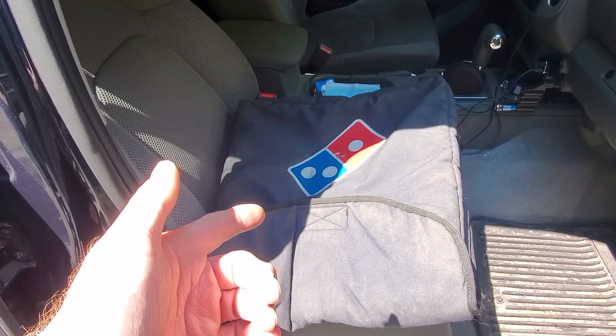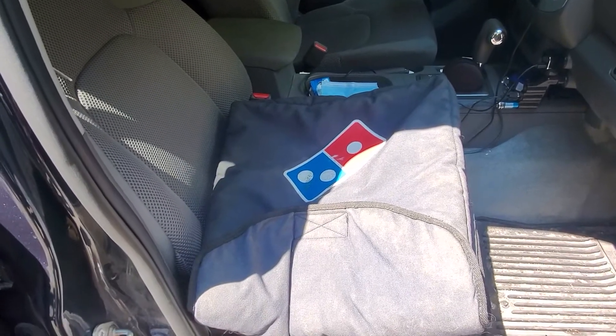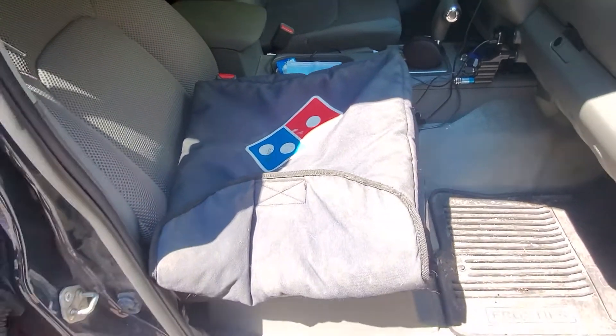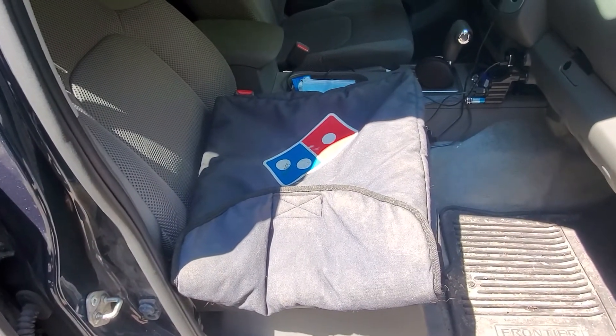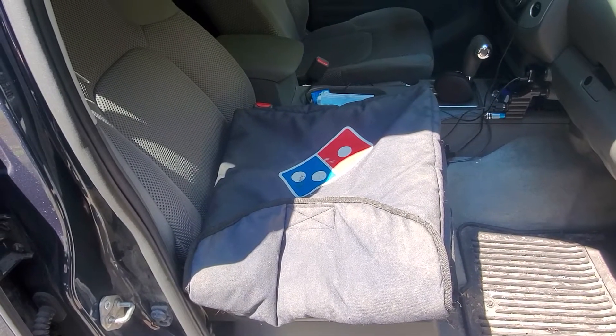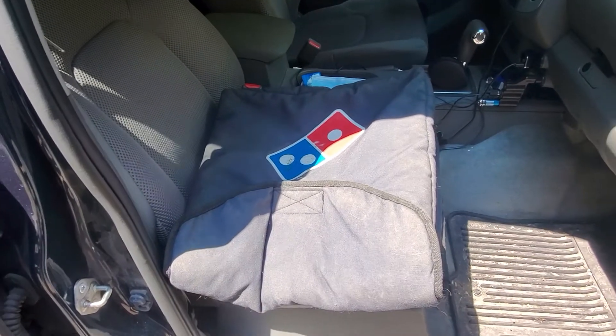because we order Domino's pretty much exclusively as our takeout pizza place. I'll leave a link below where you can get this exact one, or similar ones on Amazon. So if you don't live near a Domino's, the next best thing is to meet them somewhere and have your own pizza carrier so it comes home nice and